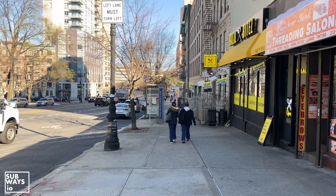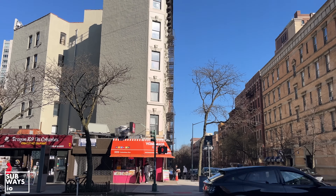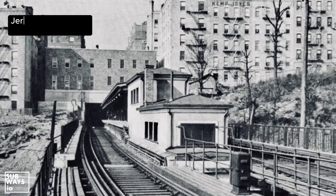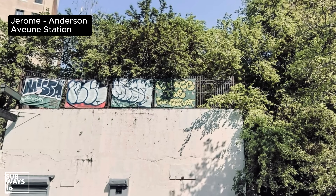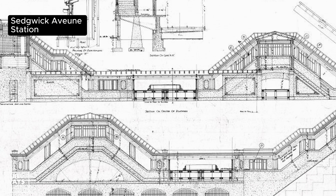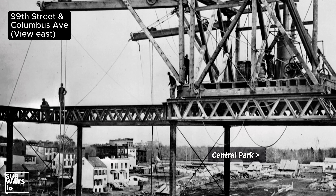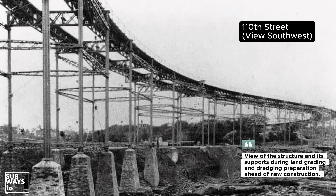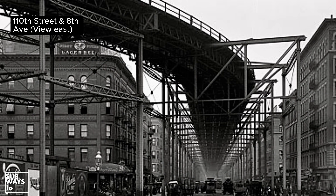Even though the line is long gone, traces of it remain if you know where to look. Take this building line, for example — we can see where the line curved off Columbus Avenue. And further up the route, the I-13 162nd Street connection tunnel are still intact but sealed. The towering 9th Avenue structures over Columbus and 8th Avenue stand as a testament to Victorian-era engineering, designed to accommodate a growing and expanding city. That wraps up another look back for us, another visual letter from the past.